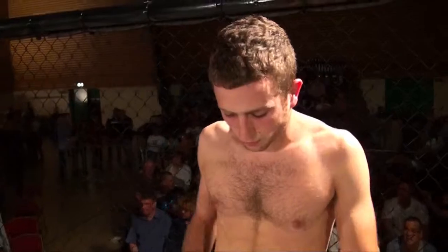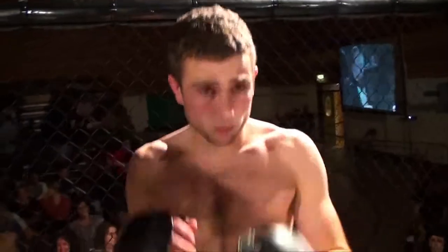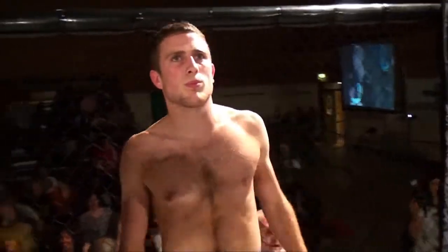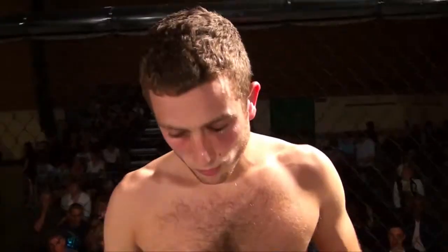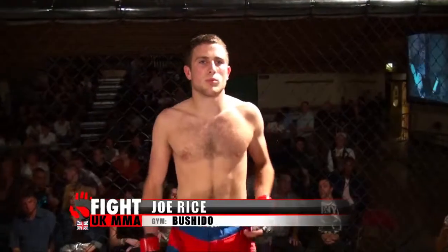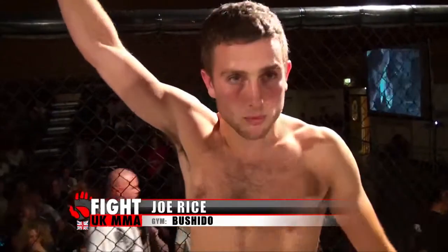And his opponent, fighting out of the red corner, he hails from Nottingham, he's 22 years old, stands 5 feet 8 inches tall and weighing at 61 kilos. He fights out of Bushido MMA and has a mixed martial arts record of one contest with one win. Let's hear it for Joe Rice.